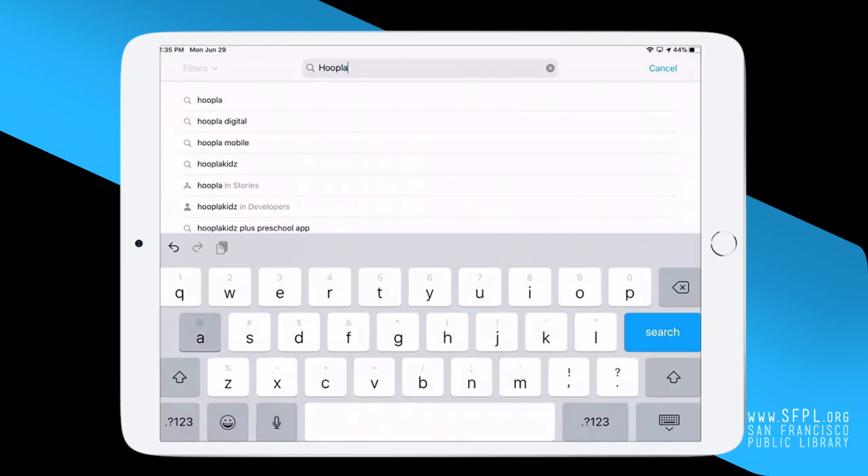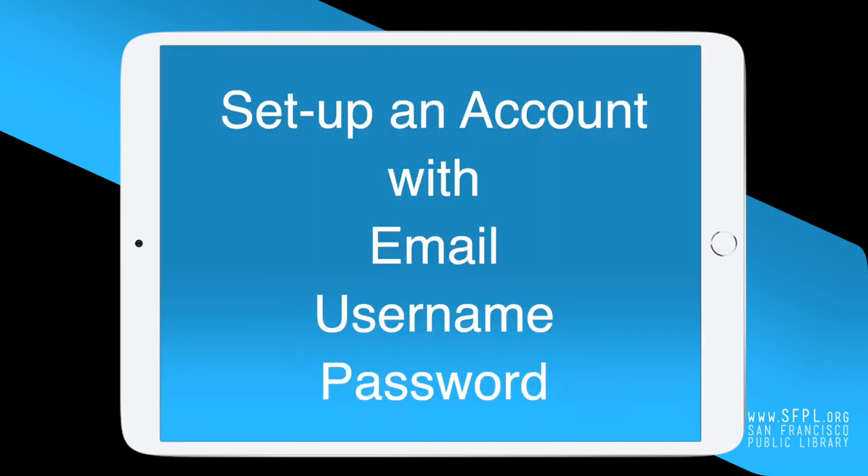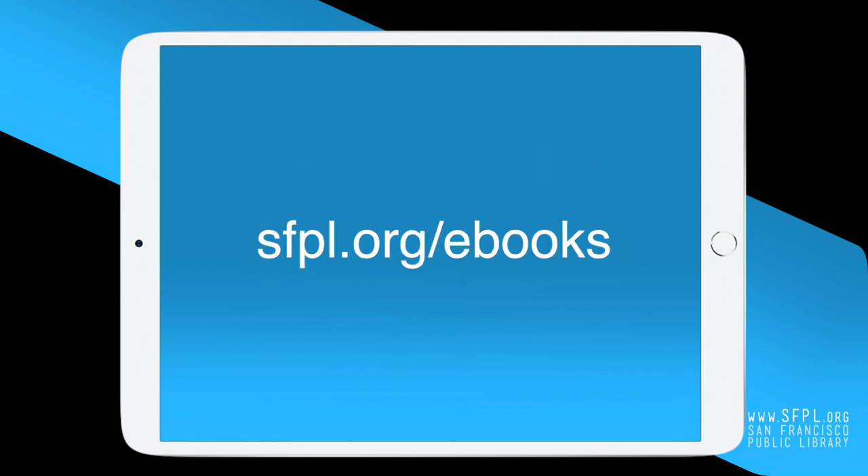Go to your app store and download the app you want. Each app will require you to set up an account with an email address, username, and password. You will need to have your library card number and PIN available. To learn more about downloading ebooks, visit sfpl.org/ebooks.